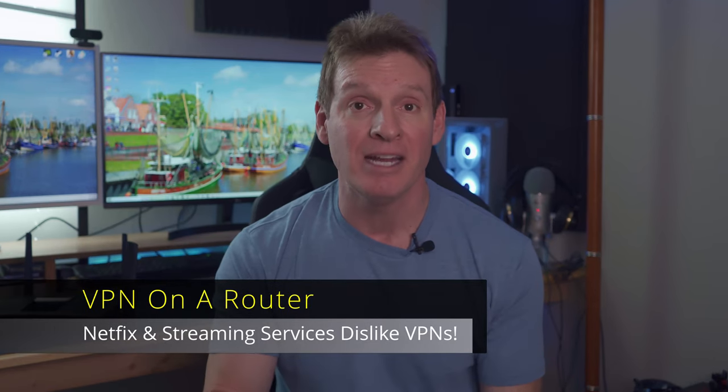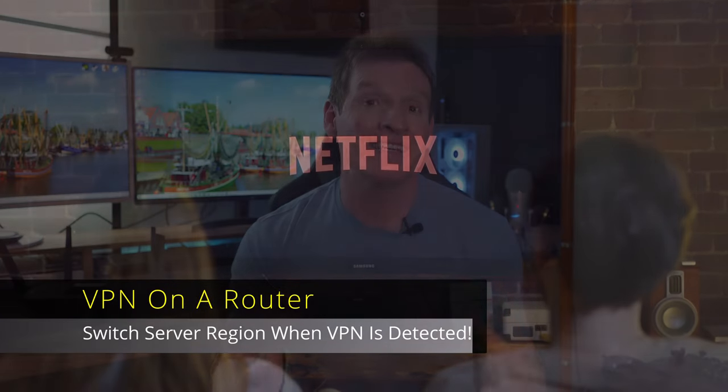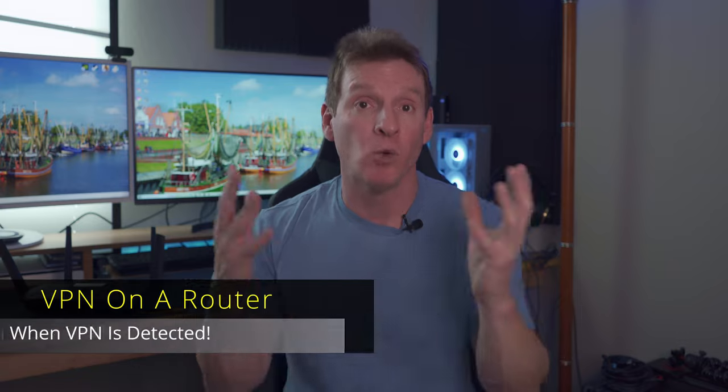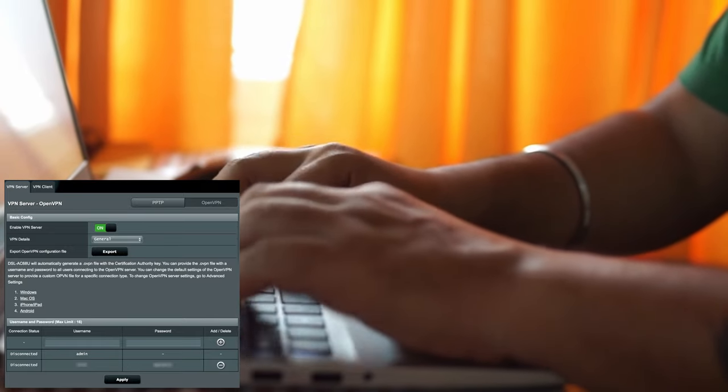Secondly, the Netflix dilemma and other streaming devices. Streaming services are not a fan of VPNs and will typically block you if they are detected, and Netflix is very good at detecting VPNs. Normally when a VPN is detected, you just switch servers until you find one that works. But on a VPN router, it's a lot trickier since you can't access the VPN quickly to switch servers. So if you binge-watch Netflix, you may want to think twice before setting up a VPN on your router.